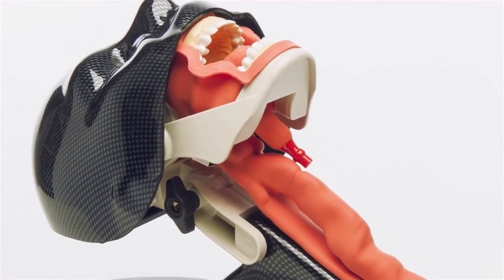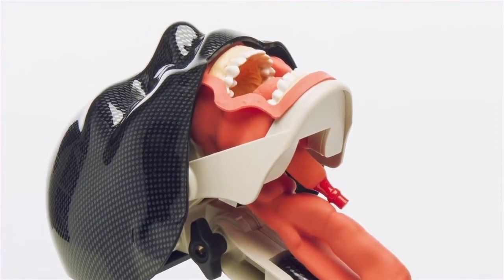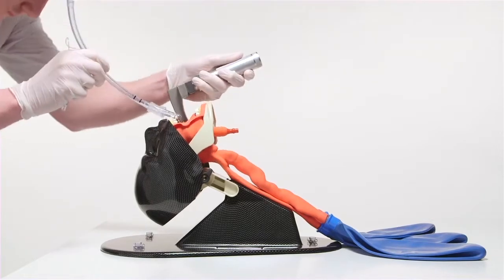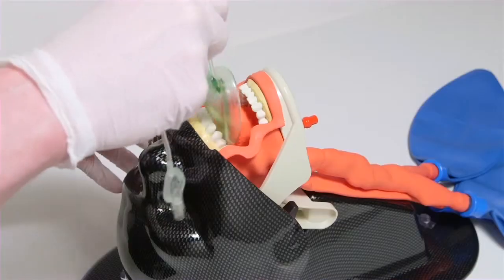The tongue within the model can be inflated to illustrate tongue edema for increasing difficulty during intubation. This model is ideal for a range of training including direct and video laryngoscopy, endotracheal tube insertion and supraglottic device insertion.